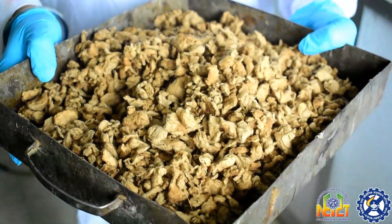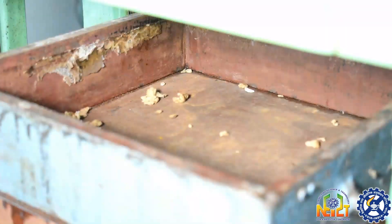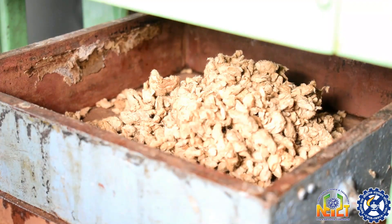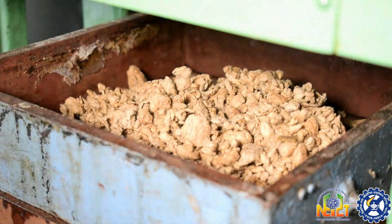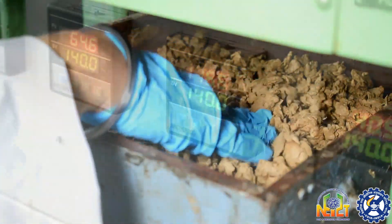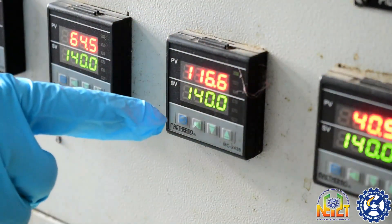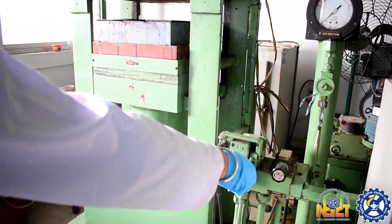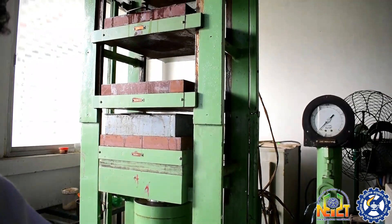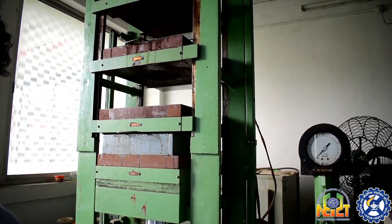Now I am going to show you how it operates. I am placing the fiber in the mold. The fiber should be uniformly placed. The temperature is maintained at 140 degrees Celsius. Let us start the machine. As you can see, the hydraulic layers are moving upward.